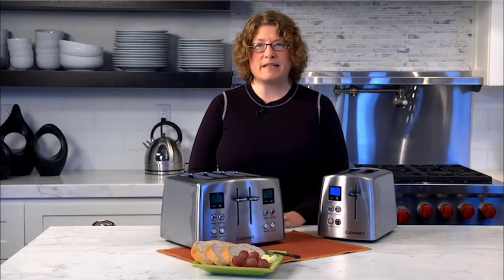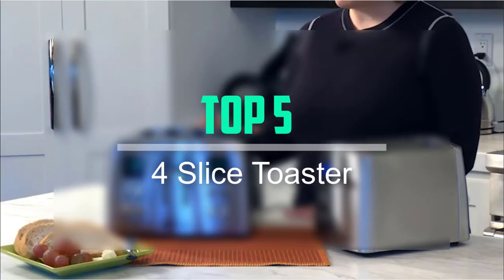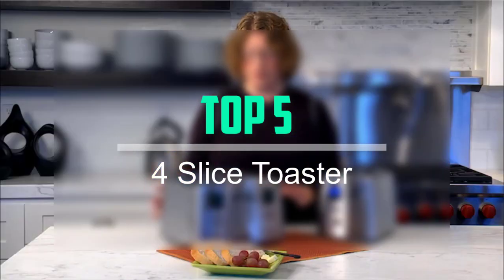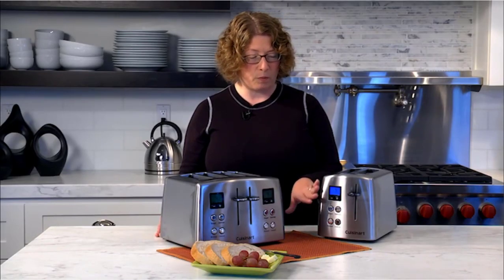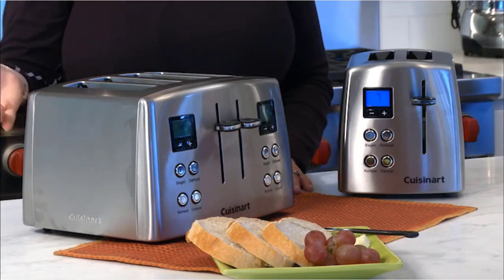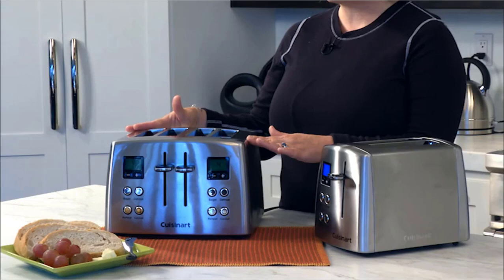Hello everyone, welcome back to our new video. In this video, I will give you more information about the top 5 best 4-slice toasters that are available on the market. I try to make popularity, quality, price, durability, user opinion, and more.